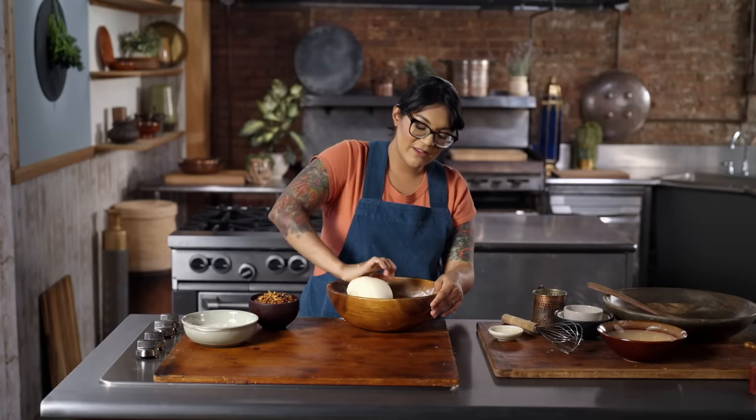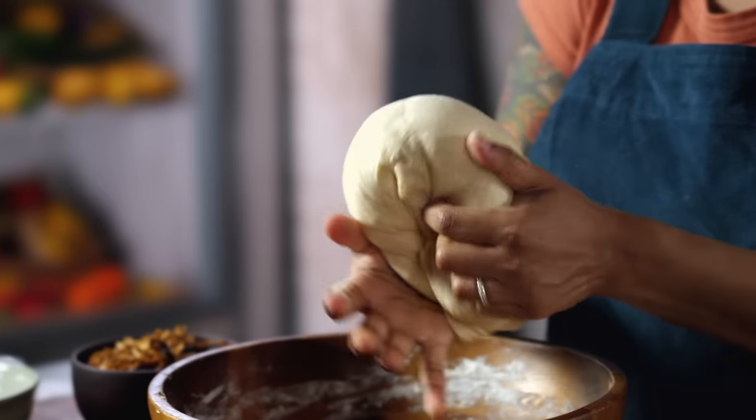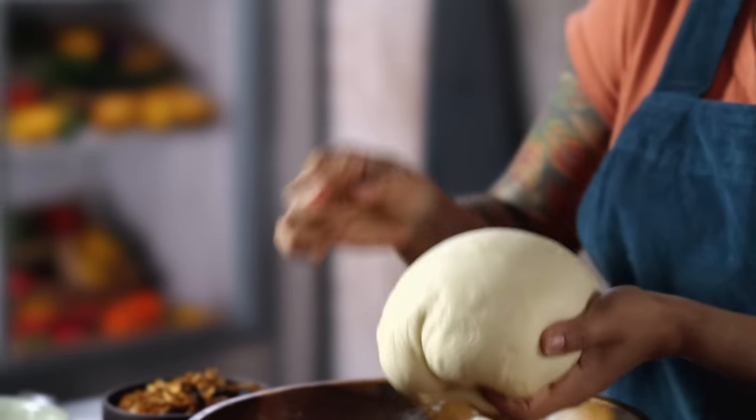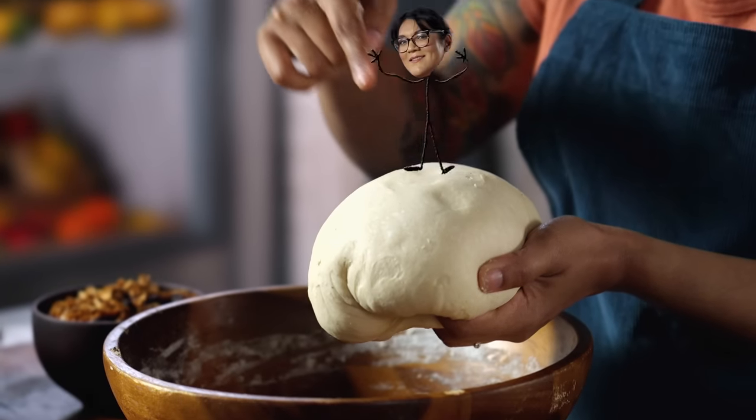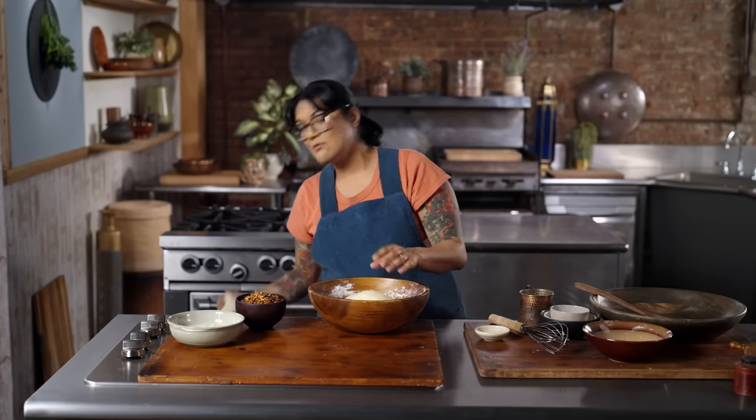Now that I've been kneading for a while, you can see the dough has really transformed. It is smooth and taut and bouncy — like a memory foam mattress or a trampoline. That's how you know you've got good gluten development. I'm going to cover this up and it's going to rest at room temperature overnight, but we made one yesterday, so I'm going to grab that and we're going to start warming and frying.